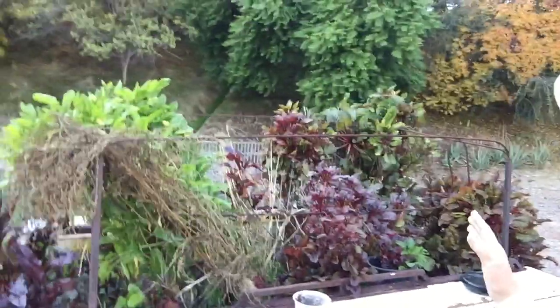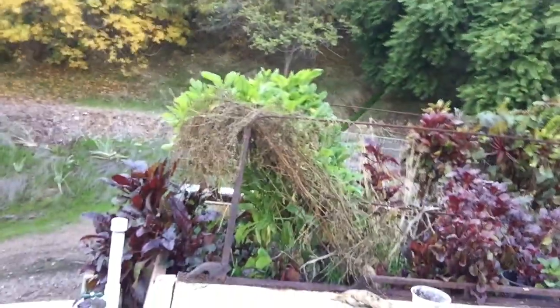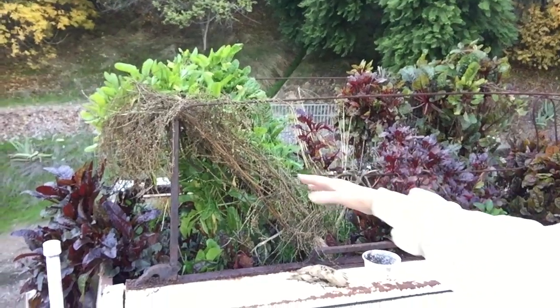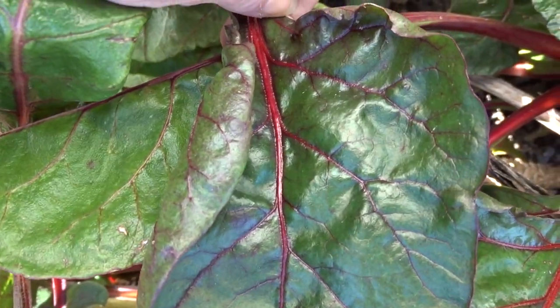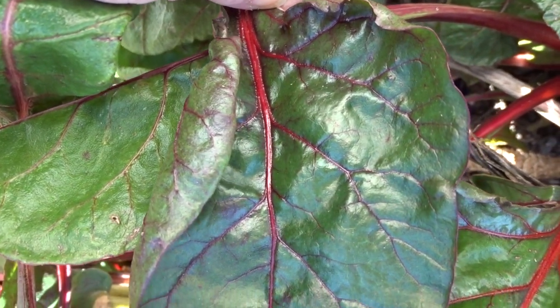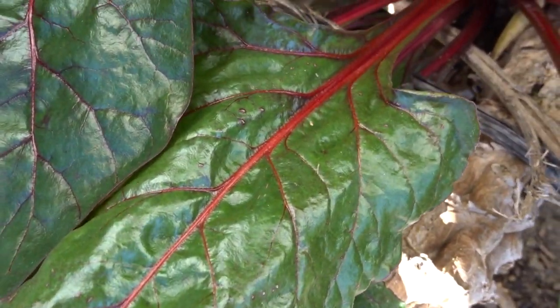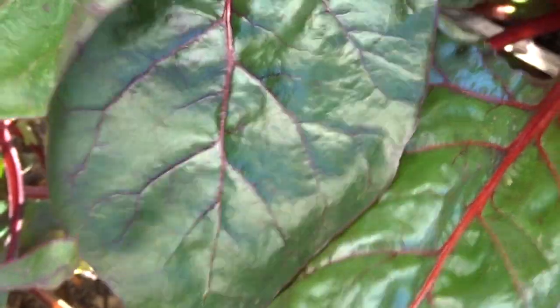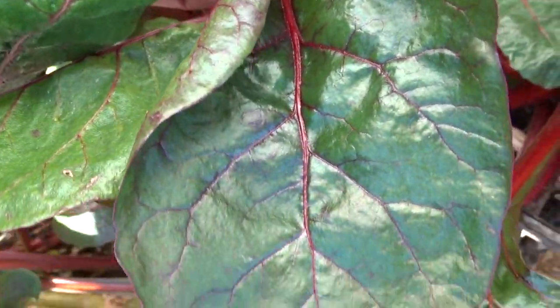The truck bed is doing really good and we'll see in the spring what we're going to do with it. Right now it's loaded with Swiss chard — three different types: got the green, the red, and then a green and red mix. It's got greenish leaves and then red veins. So we use this all the time. Doesn't matter if I'm making stir-fry or making eggs, we use it.